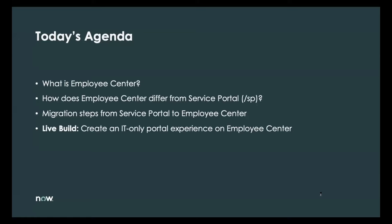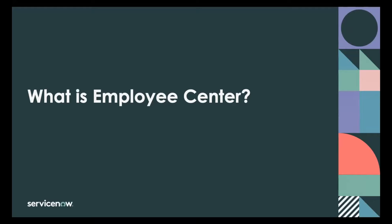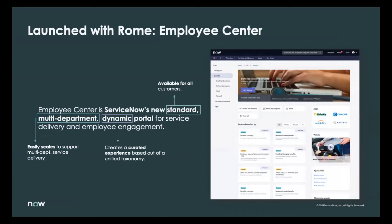I'm really excited to be here talking about one of the most exciting new capabilities launched this year in Employee Center. For those of you who might be new to Employee Center, I'll give a brief overview of the portal and its features. Employee Center is our new portal experience targeted towards employees. Employee Center is available to all ServiceNow customers and is included as part of your ServiceNow subscription, providing you're on the Rome release or later.